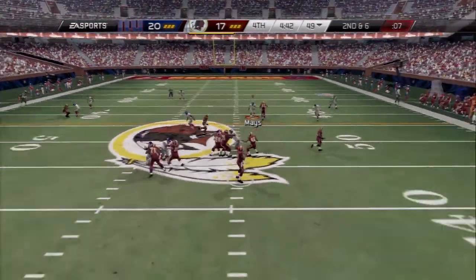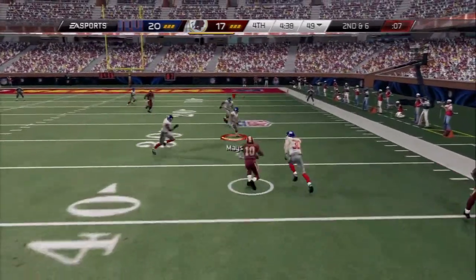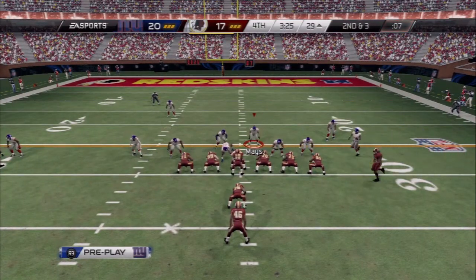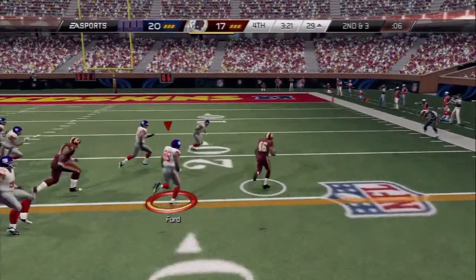Second and six, play fake here. Scrambling out of the pocket, quarterback giving himself up — nice run. And Morris is taking the handoff.